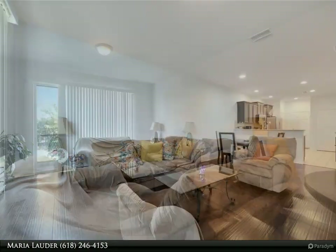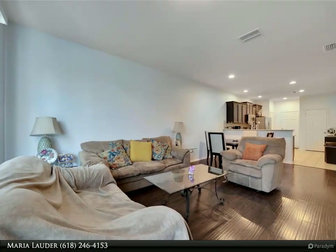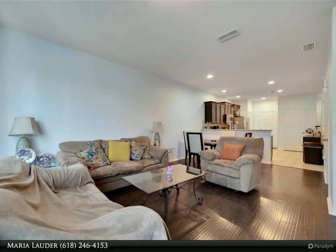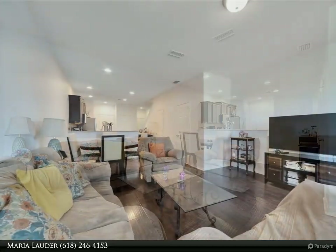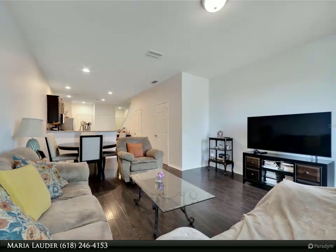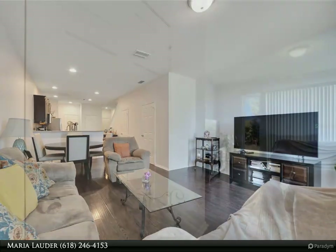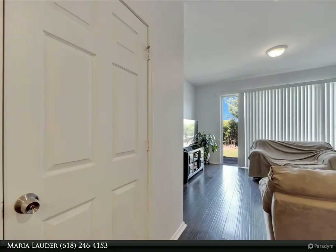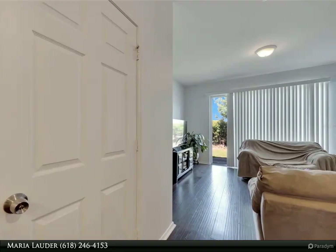Residents of Magnolia Park will have access to the community pool, playground, and half-court basketball, plus access to other Magnolia Park communities and their fabulous amenities as well. Don't miss the opportunity to make this your new home. HOA includes water, sewer, and trash. For more information, review the details below or contact Maria Lauder.